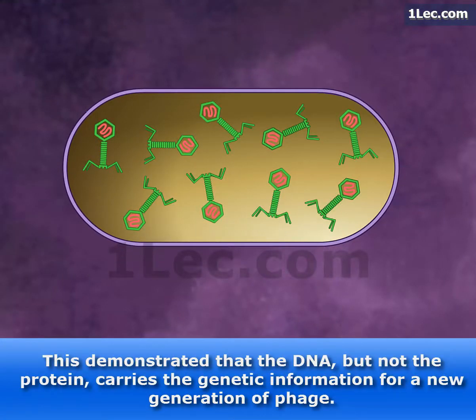This demonstrated that the DNA, but not the protein, carries the genetic information for a new generation of phage.